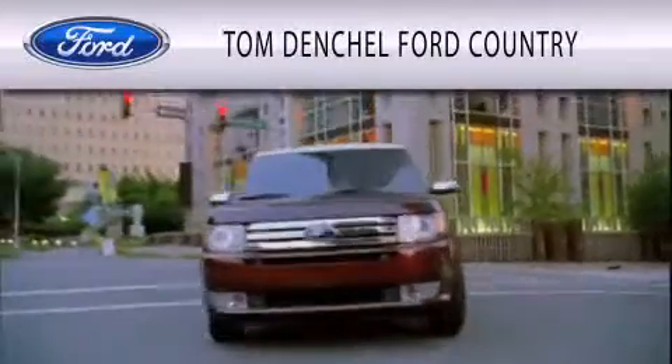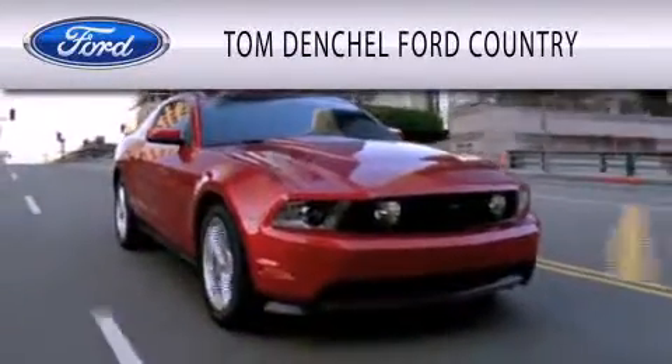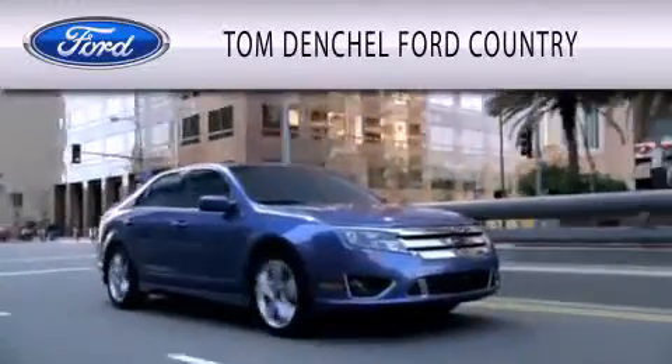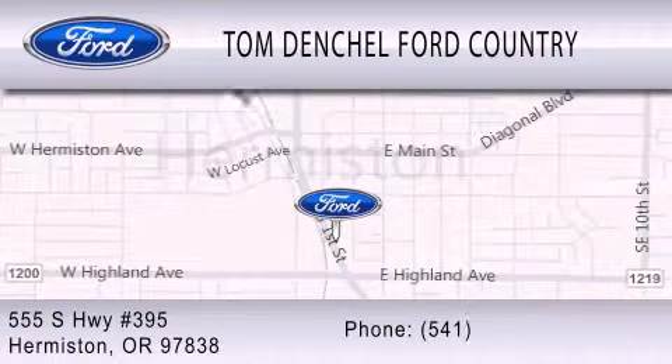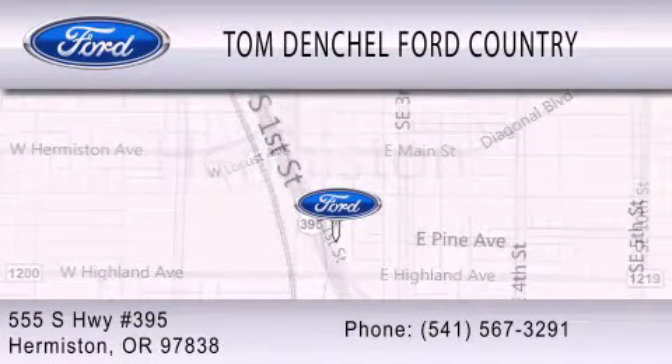Tom Denchel Ford Country is dedicated to doing everything possible to ensure that the experience you have selecting your vehicle is as pleasant as possible. We're located at 555 South Highway 395 in Hermiston. We'll see you soon.